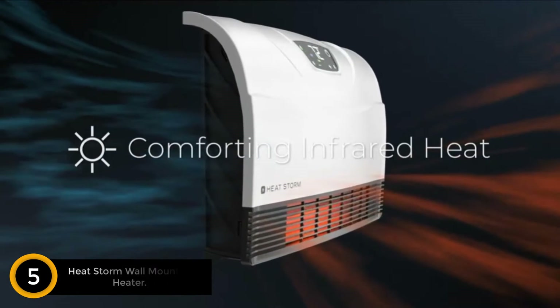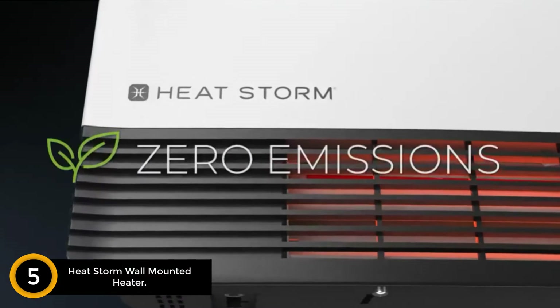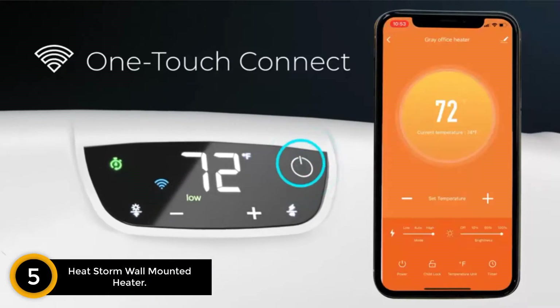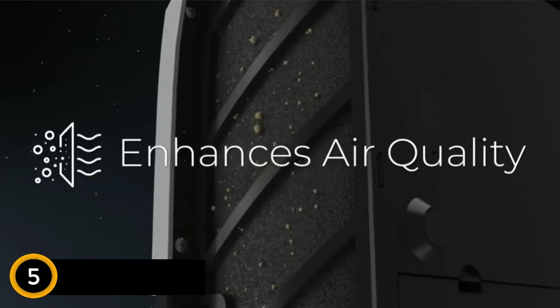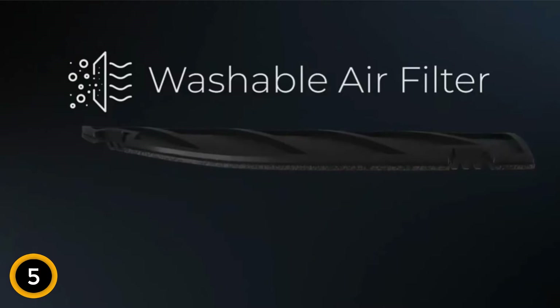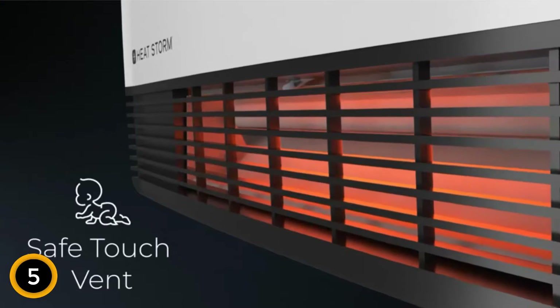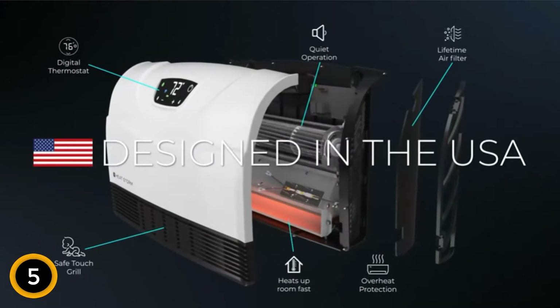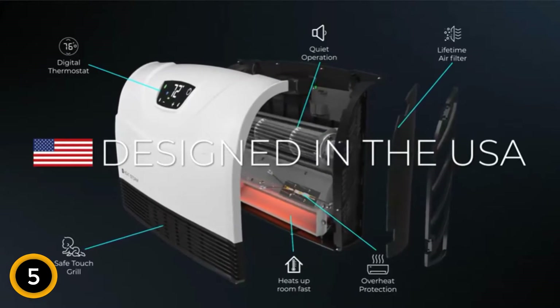Number 5: Heat Storm Wall Mounted Heater. This garage heater is great for any indoor space where you may not have a ton of room for a standing heater. Several customers hang this garage heater in their garage to be able to work on vehicles comfortably for a long time during cold weather. What makes this garage heater really cool is that it can be operated with Wi-Fi, so you can control the temperature from your phone no matter where you are.